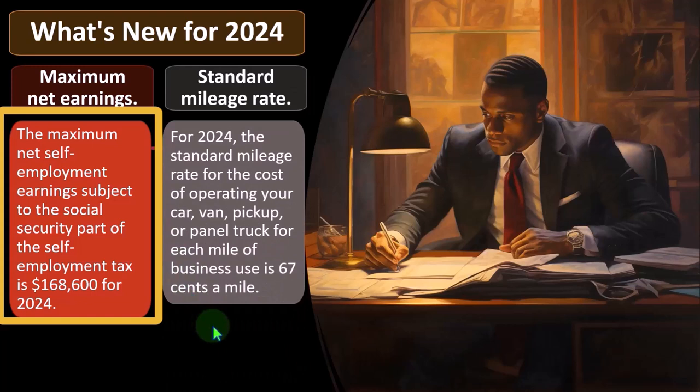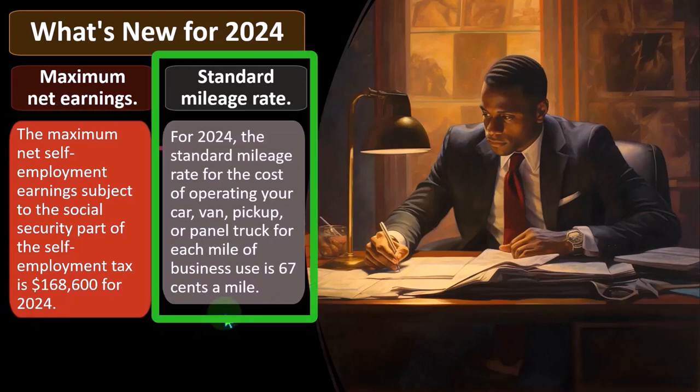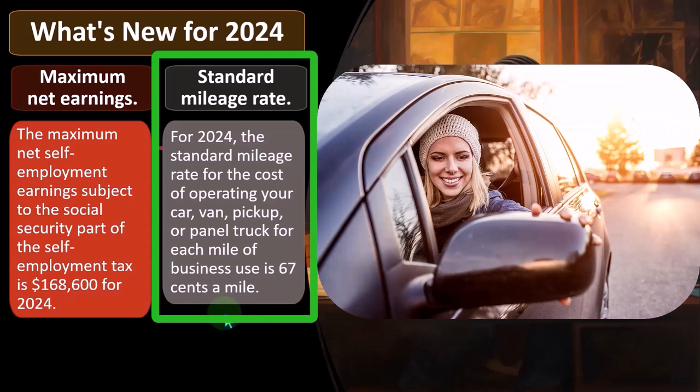The Social Security cap is almost always something you can basically count on being updated for cost of living and inflation — which again, we had a lot of inflation recently. The standard mileage rate for 2023 — the standard mileage rate for the cost of operating your car, van, pickup,